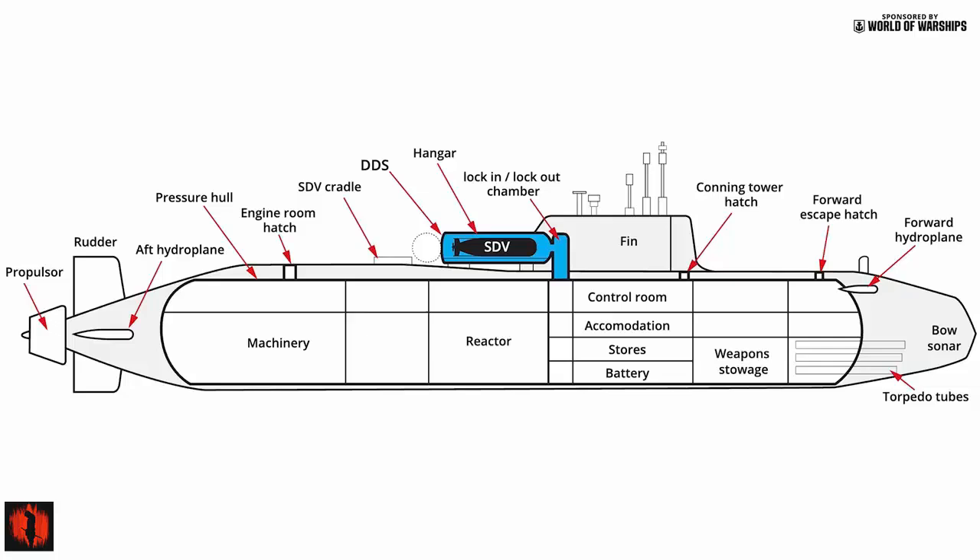They are the largest submarines ever built for the Royal Navy, displacing nearly 16,000 tons, and were specifically designed to carry the UGM-133 Trident II ballistic missiles, which serve as the United Kingdom's nuclear deterrent.